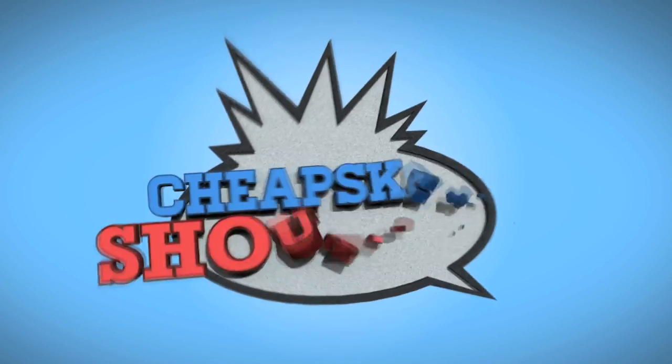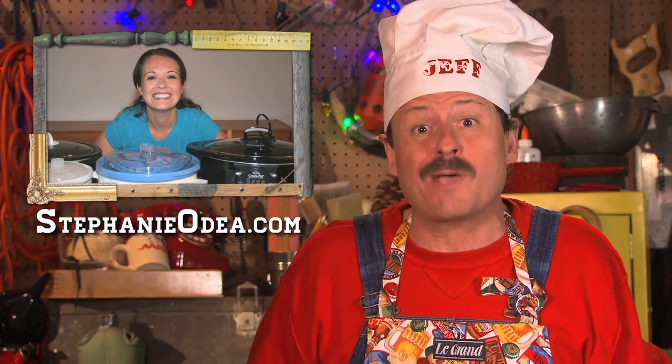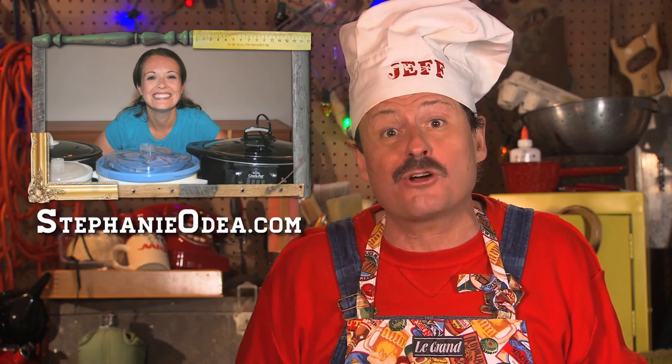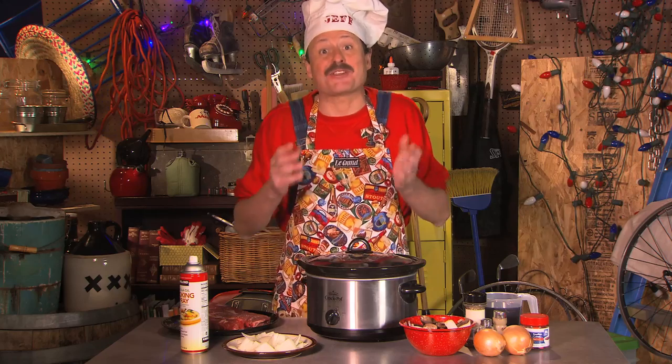It's time for a cheapskate shout-out! Today's cheapskate shout-out goes to blogger and best-selling author Stephanie O'Day, who has an entire section of her website devoted to slow cooking — and not just main dishes, but everything from appetizers and soups to drinks and desserts. Check out what Stephanie's got crockin'!